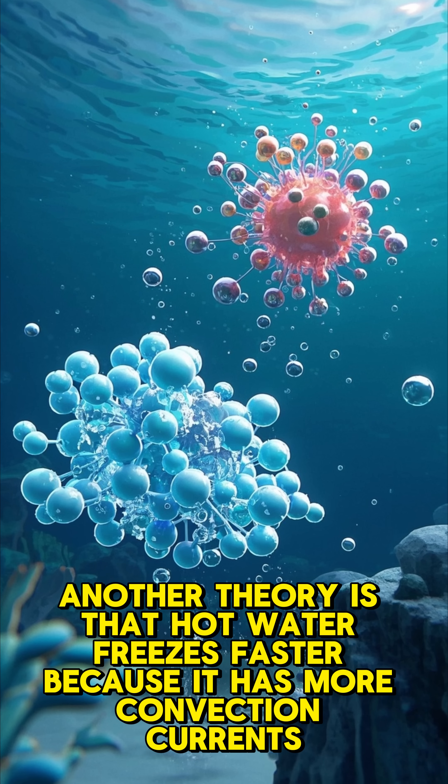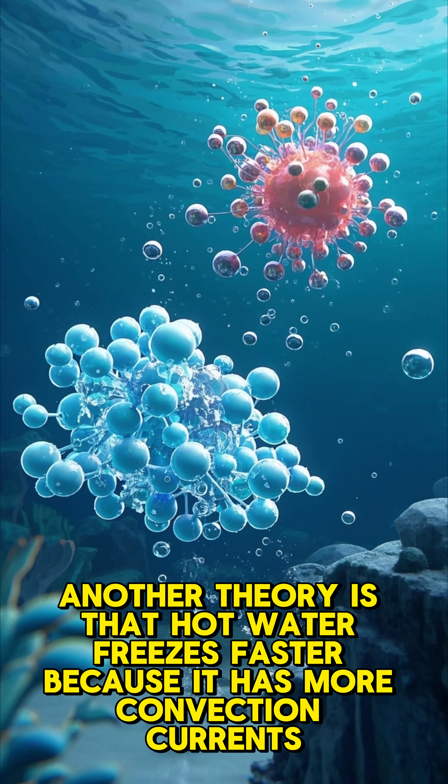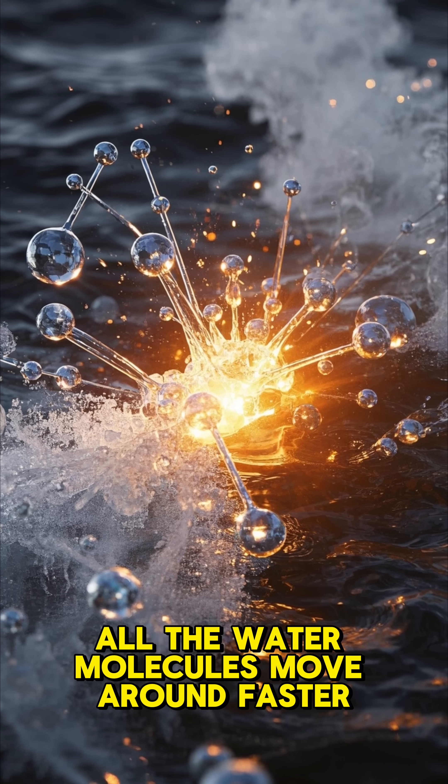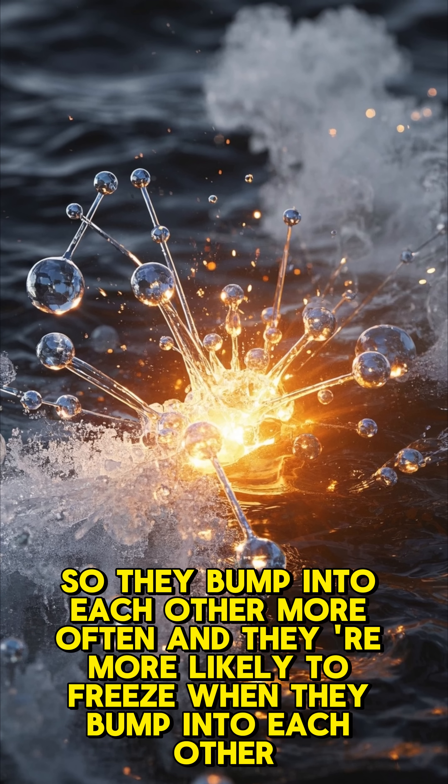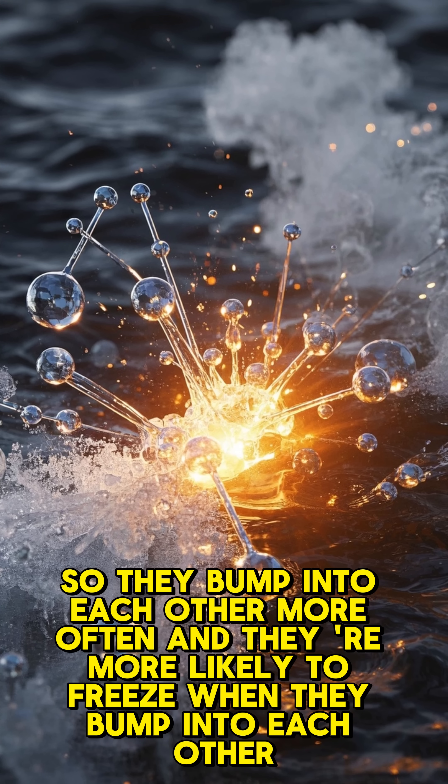Another theory is that hot water freezes faster because it has more convection currents. All the water molecules move around faster, so they bump into each other more often, and they're more likely to freeze when they bump into each other.